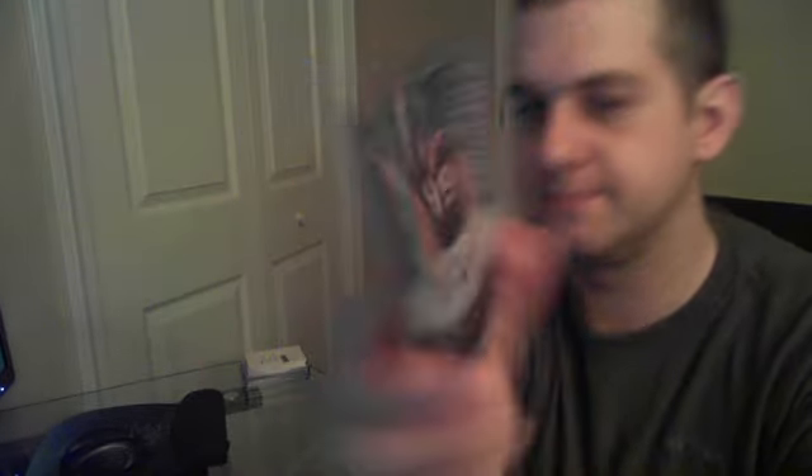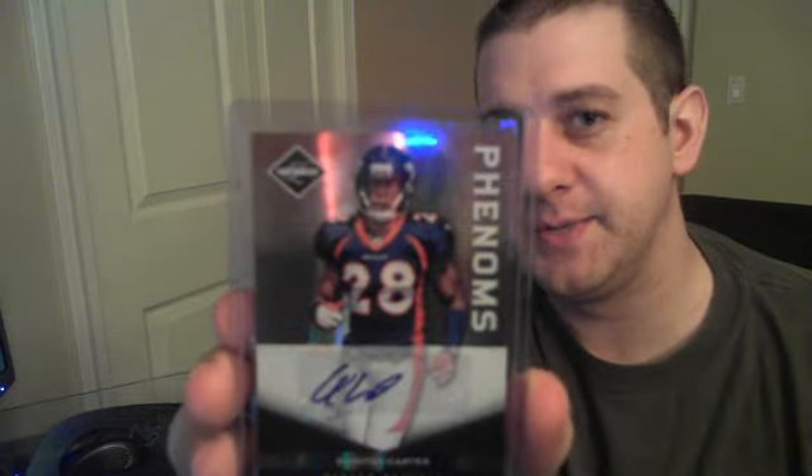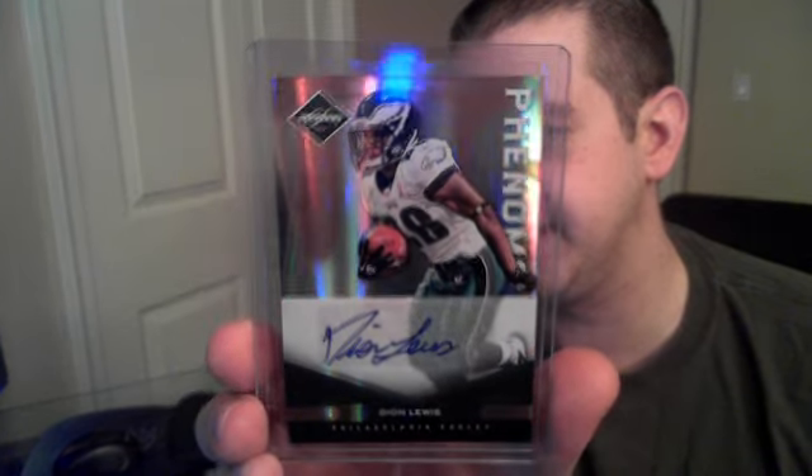For the Texans we got a J.J. Watt rookie auto numbered to 199. We got a Quentin Carter numbered to 25 for the Broncos, and Dion Lewis for the Eagles also numbered to 25.